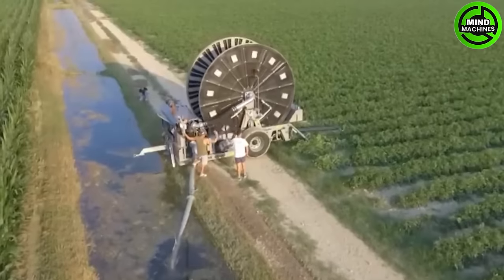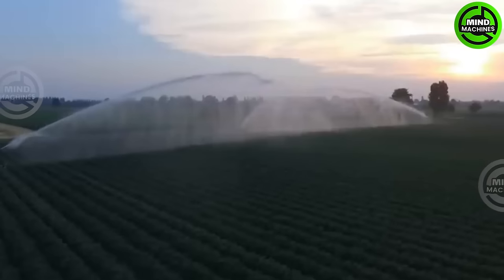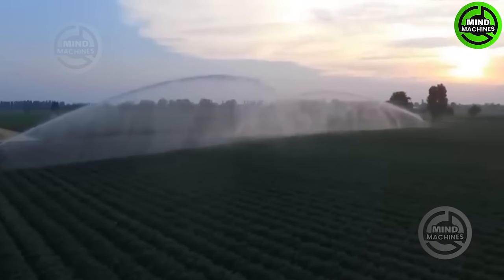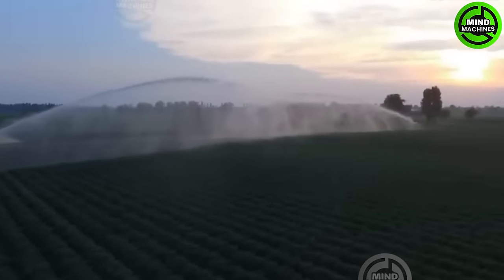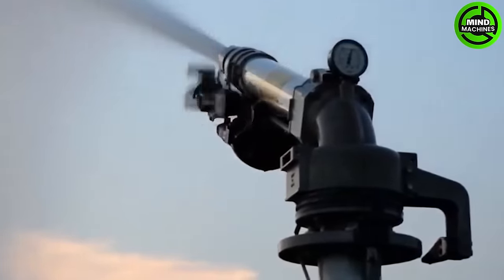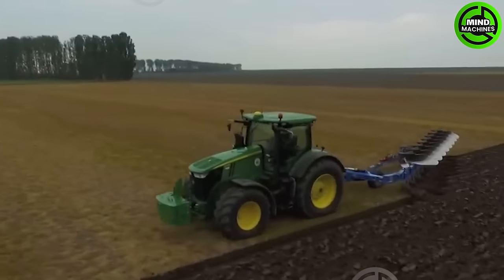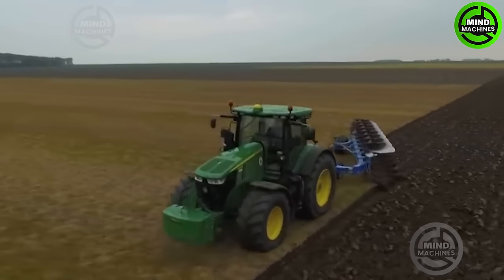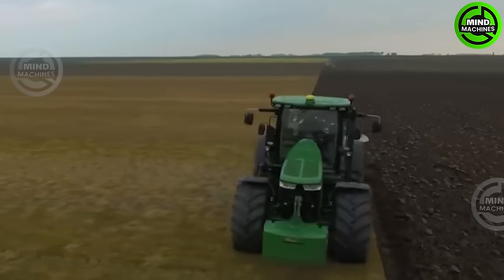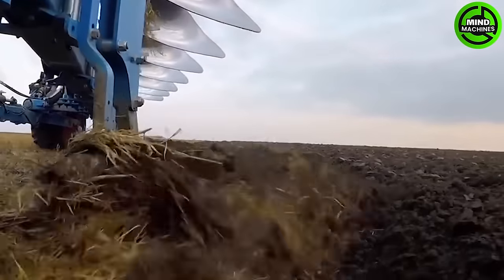The water irrigation machine is like a lifeline for the crops, quenching their thirst with precision. This speedy and efficient plowing machine makes quick work of the fields.